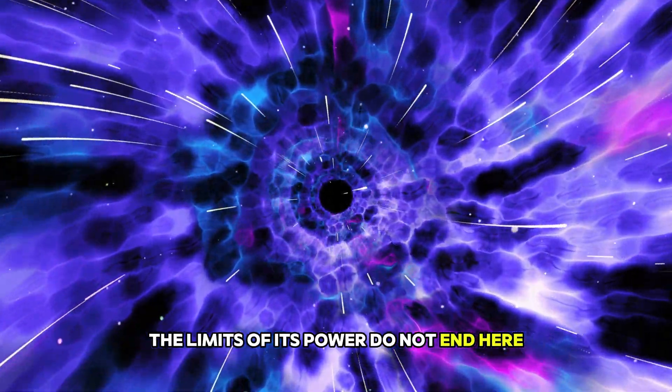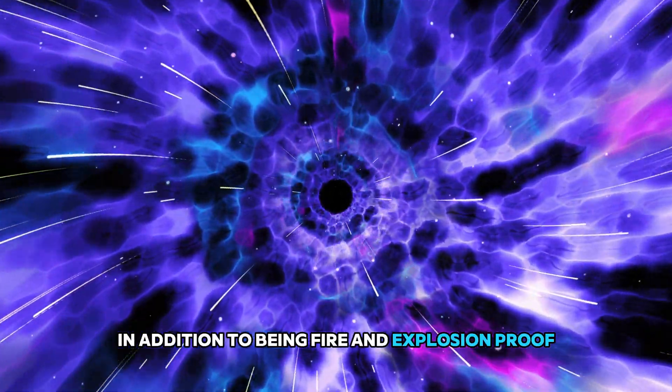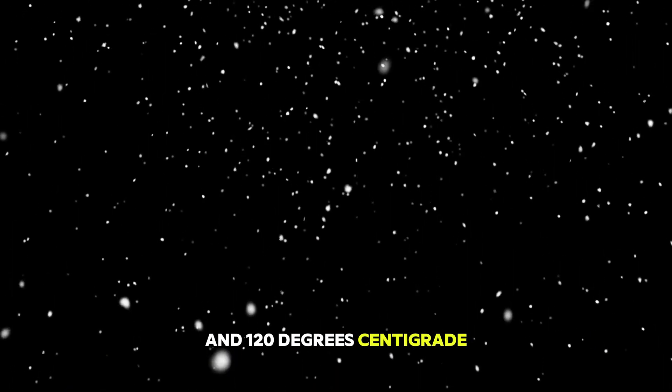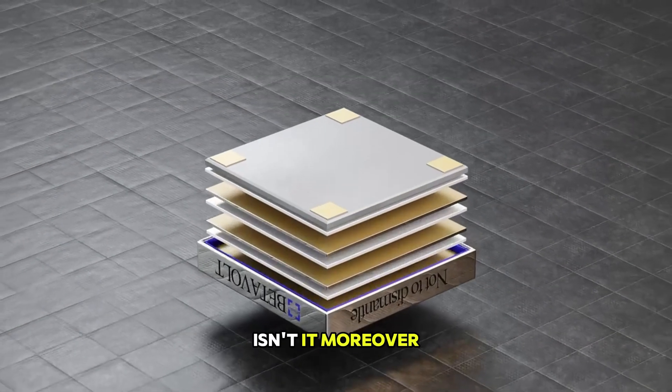The limits of its power do not end there. In addition to being fire and explosion proof, this battery can also operate comfortably between 60 and 120 degrees centigrade. A durable and versatile invention, isn't it?